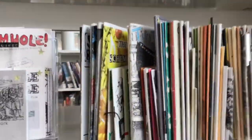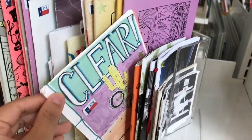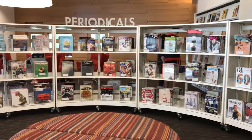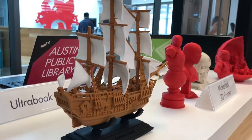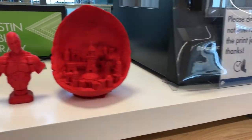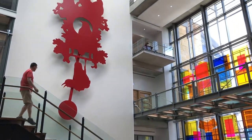This library also carries a zine collection, which is something I had never seen until visiting here. Not only does this library have an awesome collection of books, magazines, and much more, they also provide services such as being able to check out a laptop computer and even use a 3D printer.